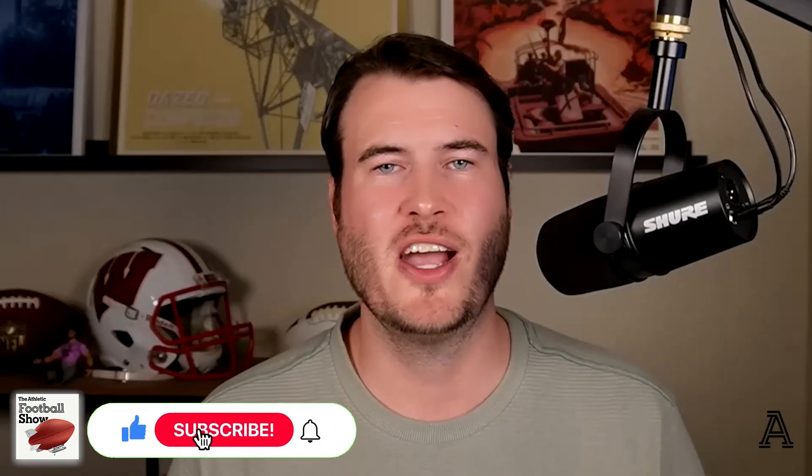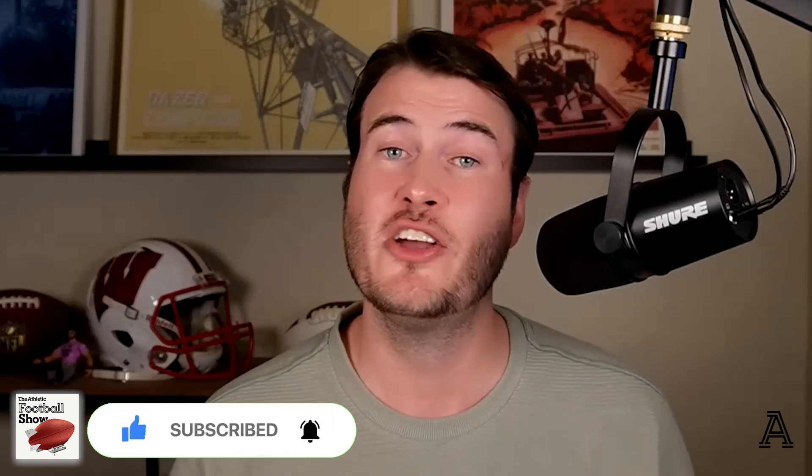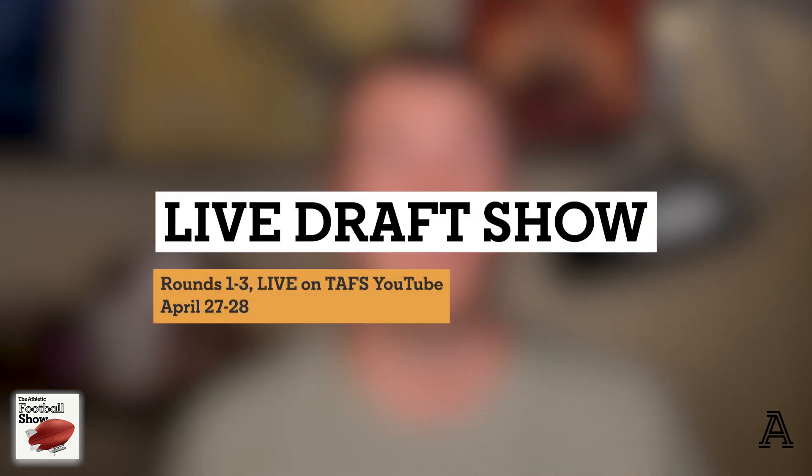Thank you guys so much for joining me in my breakdown of Bryce Young. Please like and subscribe to The Athletic Football Show's YouTube channel — we've got so much great content already and more to come. I'm going to have a breakdown of Will Levis and Anthony Richardson in the upcoming weeks, and we'll have plenty more draft content, including a live draft show from Kansas City with Robert Mays, myself, and Dane Brugler. Please make sure to check that out and I'll see you guys next time.